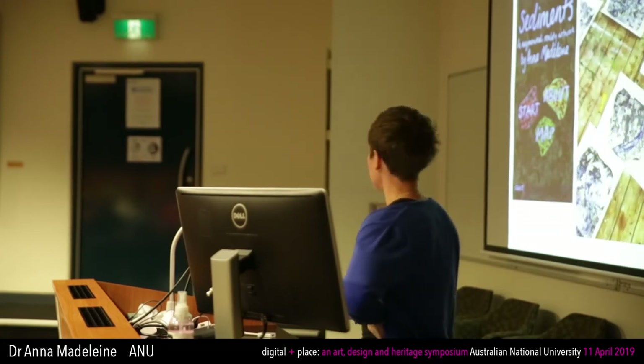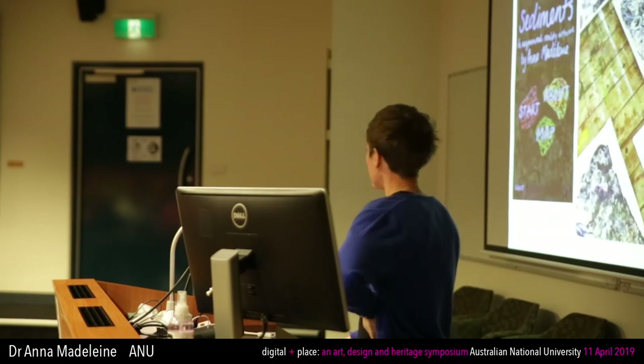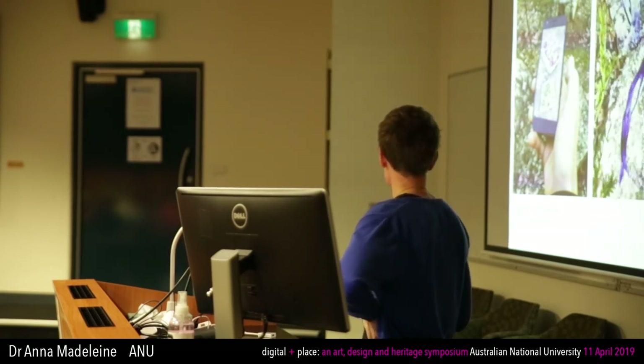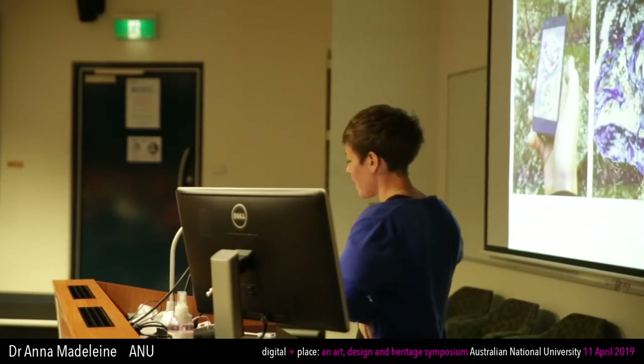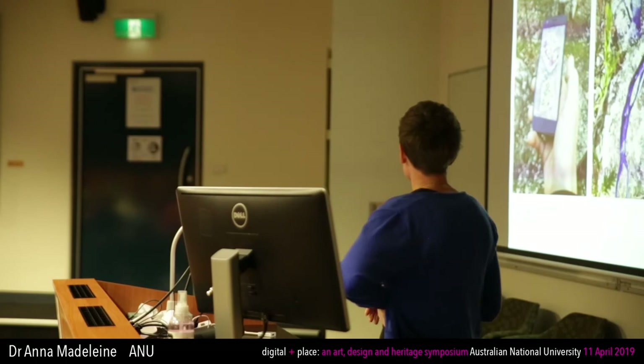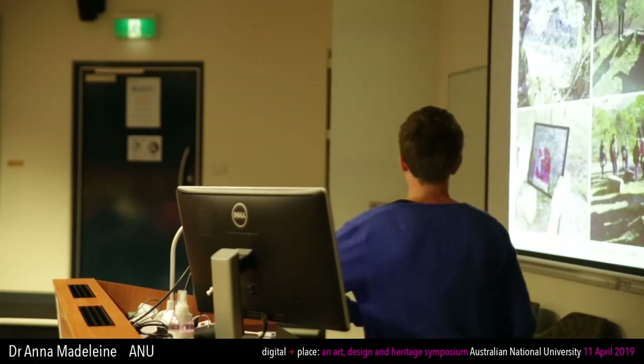I then wanted to move that out of the gallery to actual objects in the natural landscape, and I made this app called Sediments at Bundanon Trust for Siteworks Festival in 2018. I animated three layers of different visual aesthetics over the rocks: a blue painted animation of the Shoalhaven River that connects up over a group of nine rocks, hand-drawn animation of the moss, and a coloured layer based on microscopic images of sandstone. This is what it looked like in the natural landscape, and here are people using it.